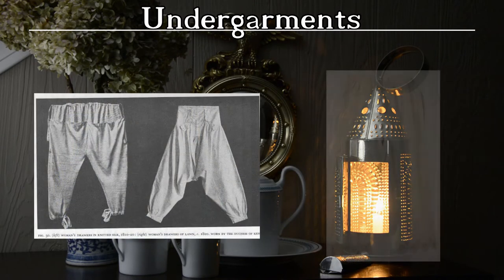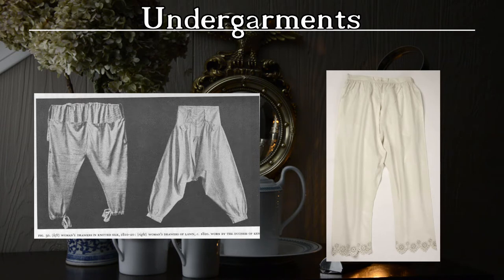Many women of the period did not wear any form of what we think of today as underpants. When additional modesty or warmth was required, some women wore pantalettes. This garment was adapted as an open form of men's pantaloons. They were fastened about the waist with ties and worn beneath the shift.